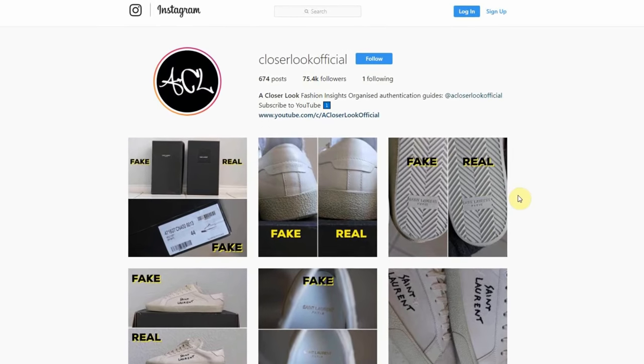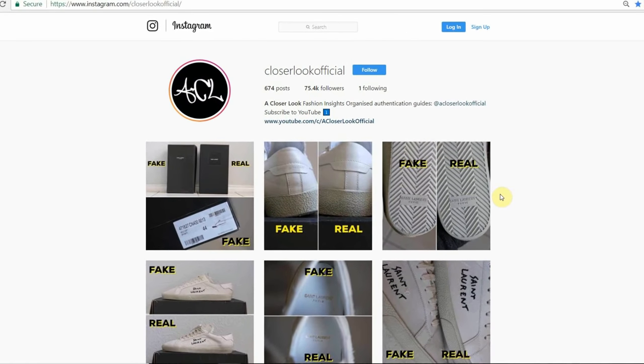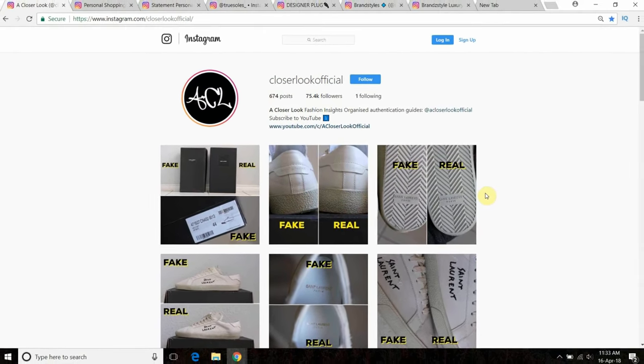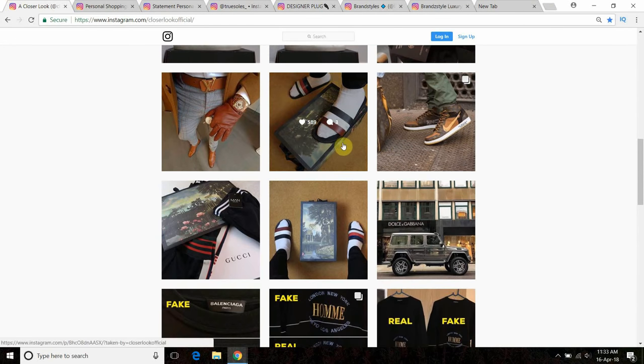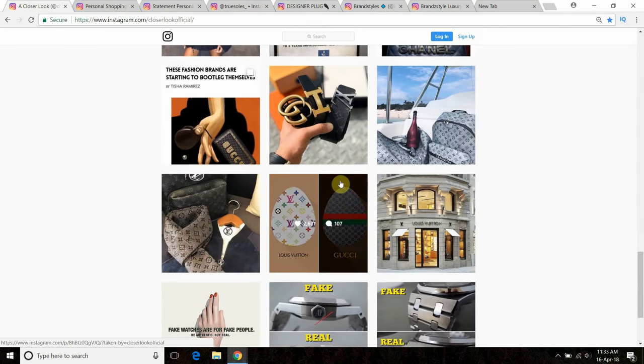Before I get into any details, make sure you're following me on Instagram at closerlookofficial. As you can see I've got a list of loads of guides, general fashion insights, comparisons, a load of different stuff. But yeah, back to this video — five quick tips.